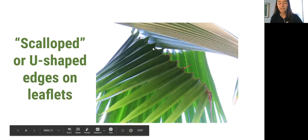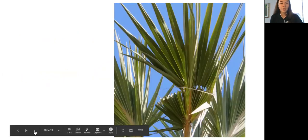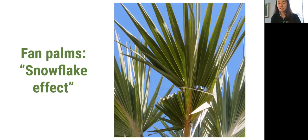Here's another example of scalloped edges — this occurs on both the fan palm style as well as the more feather palm structure. Looking at some more damage, sometimes on fan palms especially you can see that there's a snowflake effect with how the damage occurs — the cut didn't go across the entire leaf on this fan palm, only on one side. This might be familiar if you've ever made a paper snowflake, where the same cutout is shown on each part of the leaflet.